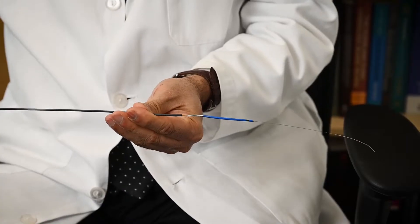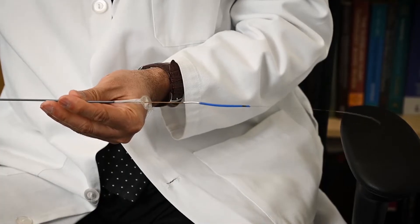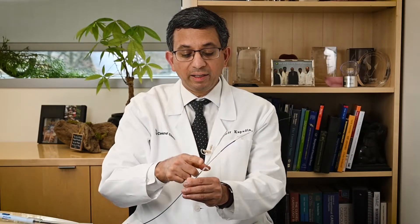There are 4 arteries that take blood to the brain: 2 carotid arteries and 2 vertebral arteries. Now we have a filter that is FDA approved, which you can put through the wrist. It goes to the right wrist — the filter is an extremely small filter, a small catheter — and it threads in the right radial artery. Then the filter is deployed in the innominate artery, which is the first artery that takes blood to the right side of the brain. The other filter is deployed to the left carotid artery.